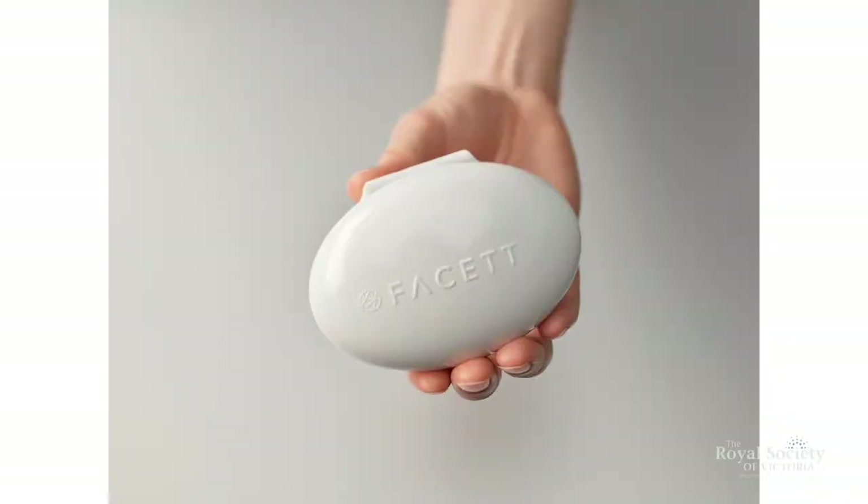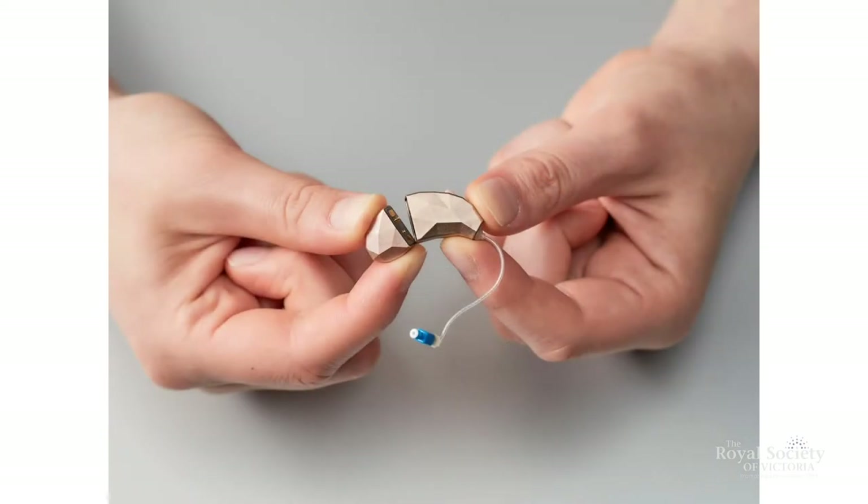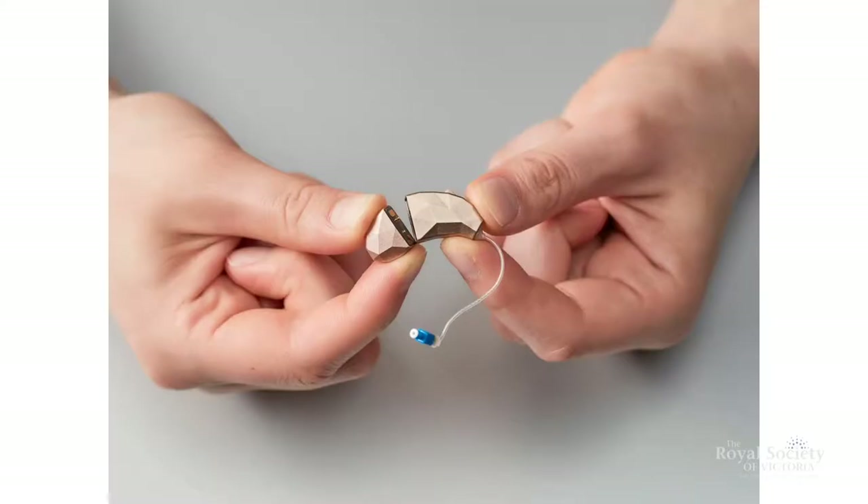My most recent big project is FACET, which I designed for Blamey Saunders Hears. FACET is the world's first self-fit modular hearing aid. It basically tries to do away with disposable batteries, which are incredibly challenging for people with arthritis, tactile insensitivity, or vision impairment to change — or indeed normal humans with full tactile ability. The bit on the left is the battery, the bit on the right is the smarts — they just click together, it's very easy.